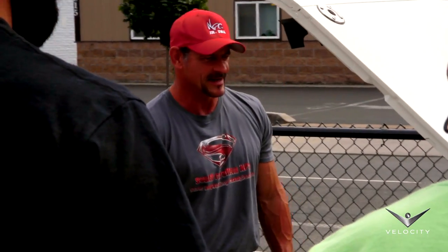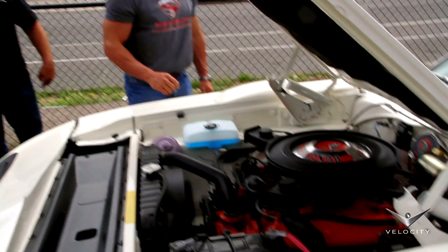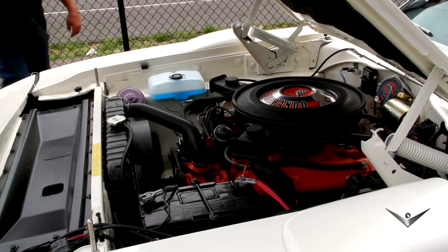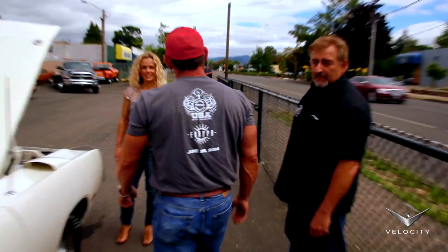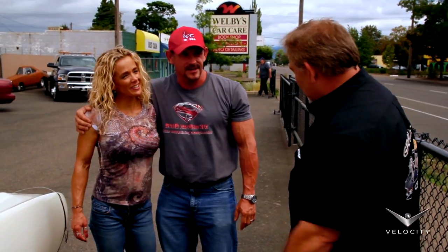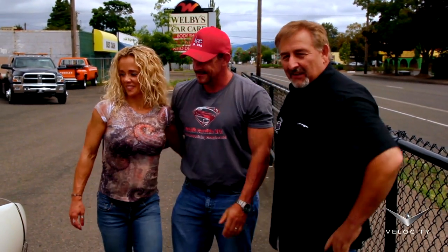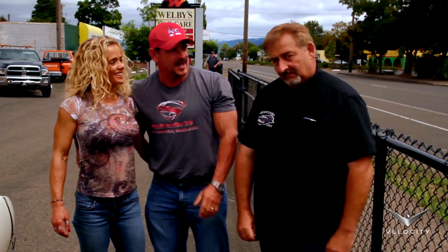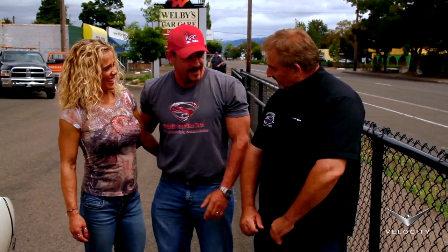What do you think, baby? Love it, baby! Mark, that is great. Thank you so much — made me a happy man. That's awesome. Yeah, I see you sizing me up the whole time.